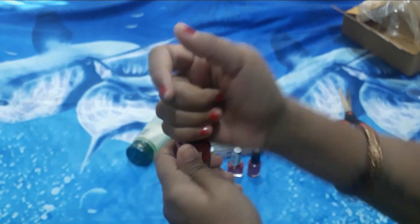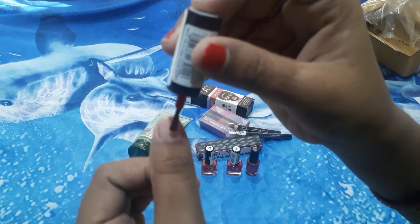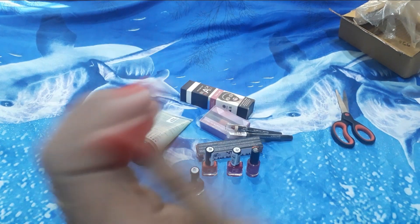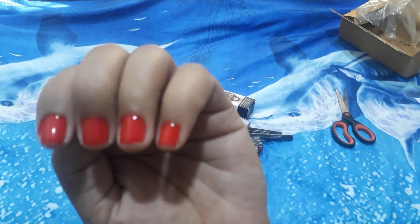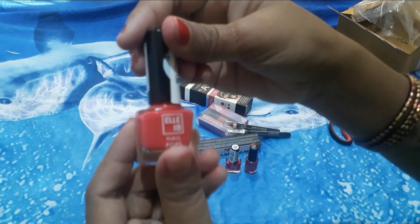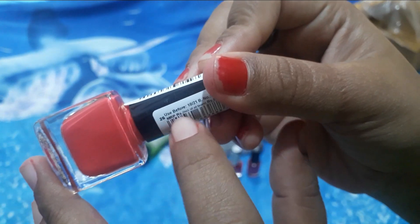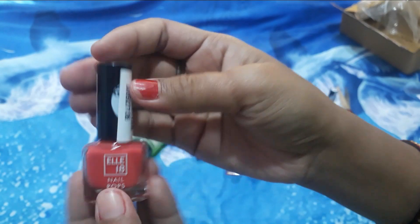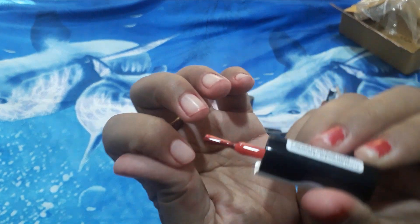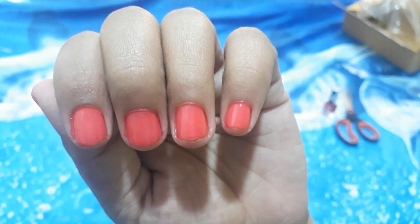Now I will apply it and show the color. This is also LA18 and its color code is 26, also priced at 50 rupees. I will show it on the side and apply it.